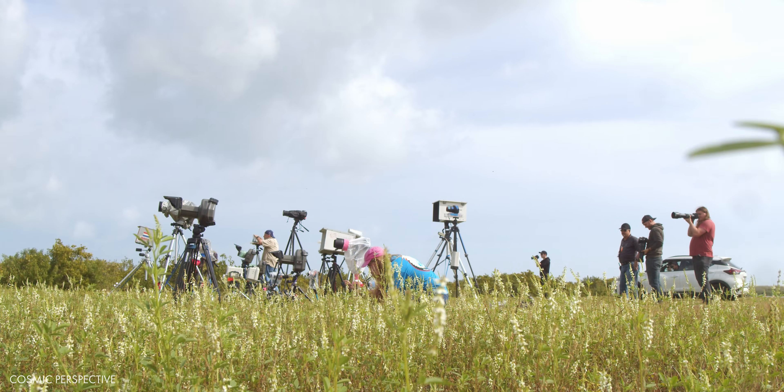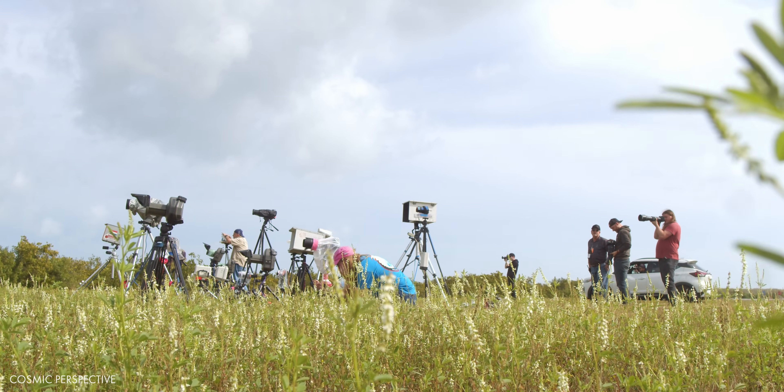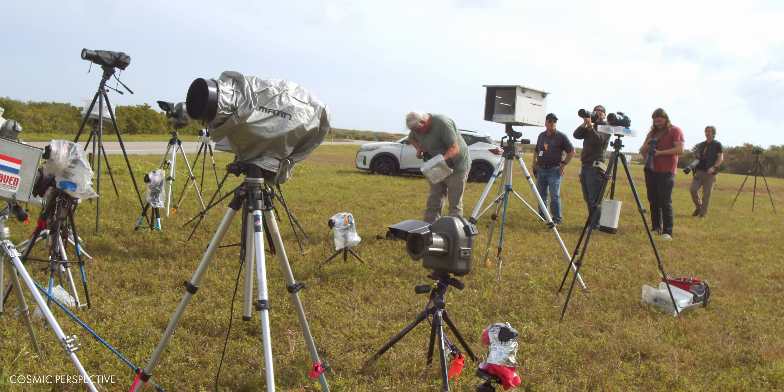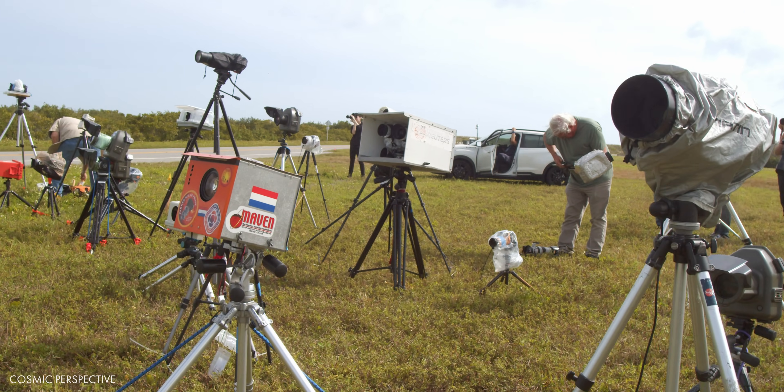Hi there, my name is John Fazzani, and I'm a Space Coast chronicler for Cosmic Perspective. In this film, I'll take you behind the scenes at NASA's Kennedy Space Center for the launch of Crew 8. We'll go replace remote cameras at Launch Complex 39A, and then go to the Neil Armstrong Operations and Checkout Building for crew walkout.